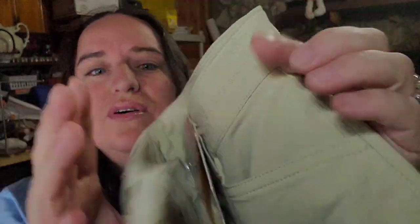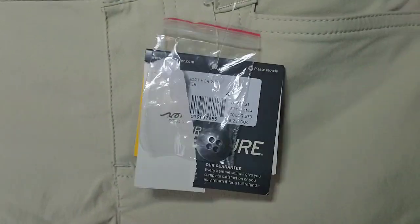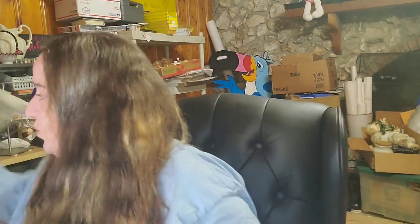I just got these Eddie Bauer shorts — if you watched my thrift haul video, these are new with tags. I paid $3.99 for them at my local thrift store last week. They sold in less than two days for $22 plus shipping, with the buyer paying $28.07 all in. So this is going to be over a $15 profit in less than two days.